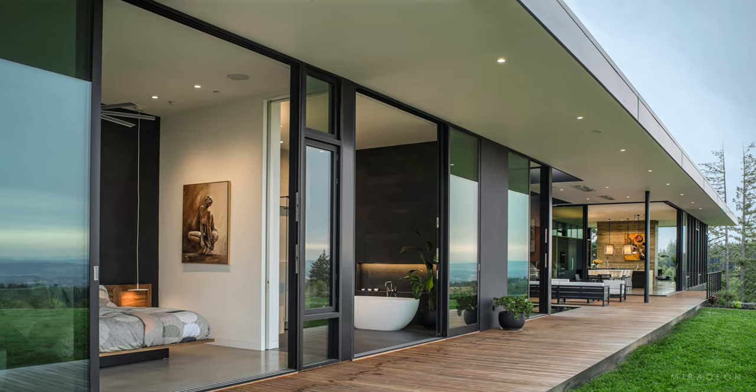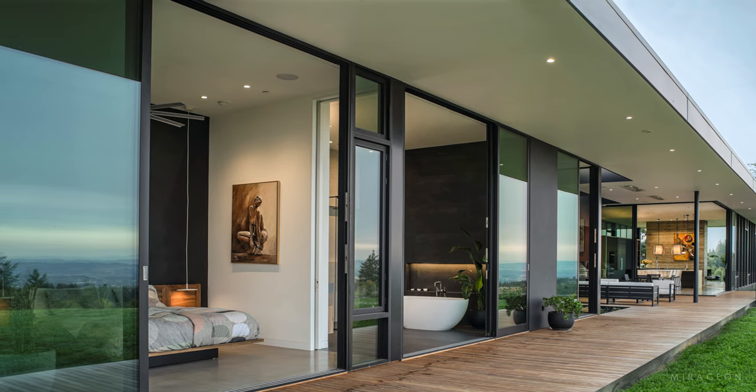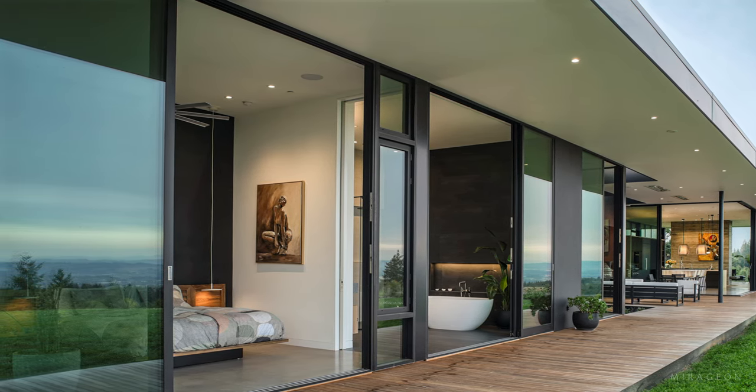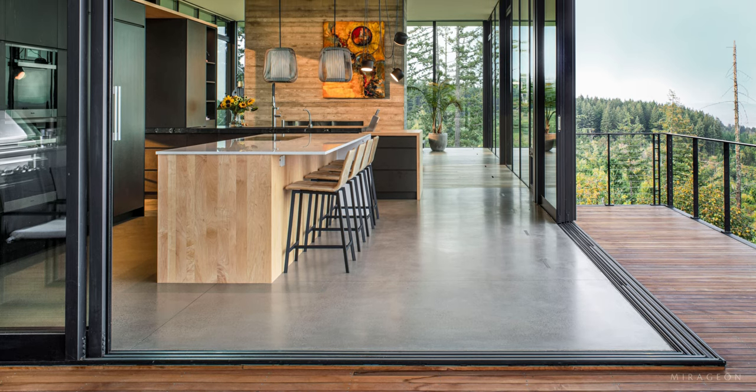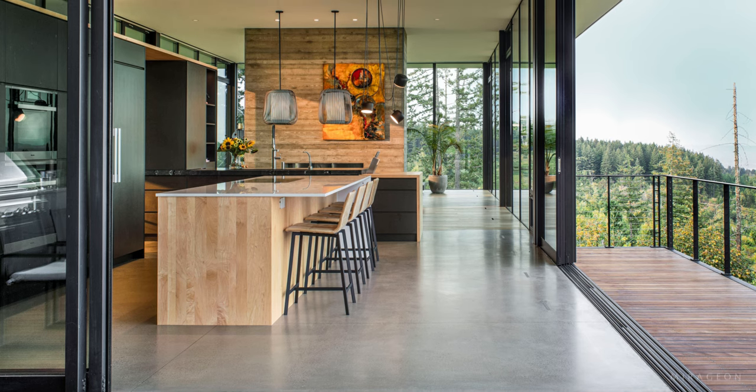Most rooms feature floor-to-ceiling windows, and sliding doors are used in all east-facing rooms to blur the boundaries between the interior and exterior. The design honors the indoor-outdoor aesthetic, blending the interiors with the outdoors.